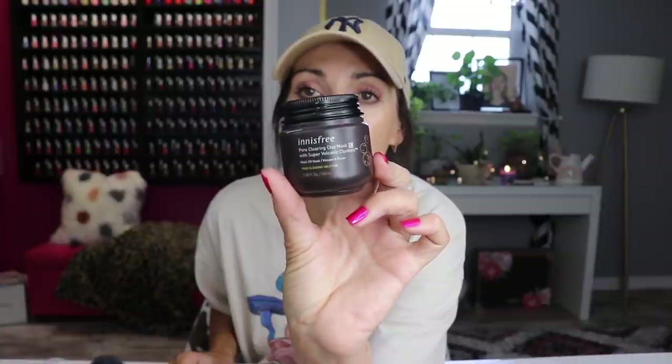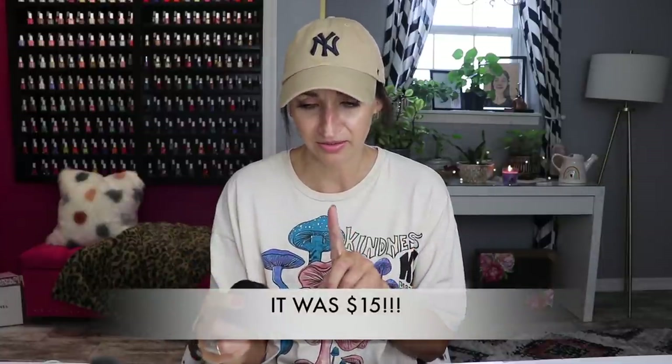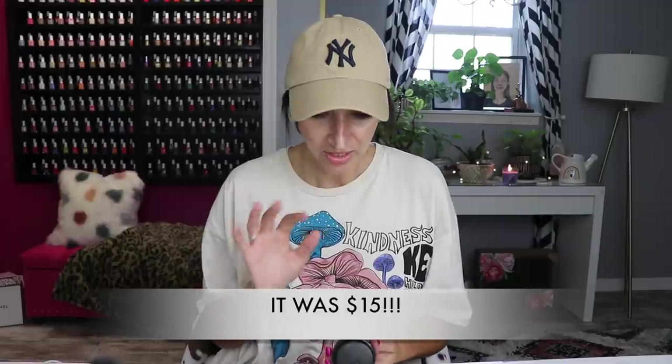Let's start with skincare. I'm obsessed with this Innisfree pore mask. I had gotten a little sample from Sephora and I was like, I'm buying the full size because it's so good. Went to Sephora expecting to pay like 40 or 50 dollars — this was under 20. It's so good especially if you're oily, but I feel like if you're dry you'd like this as well.